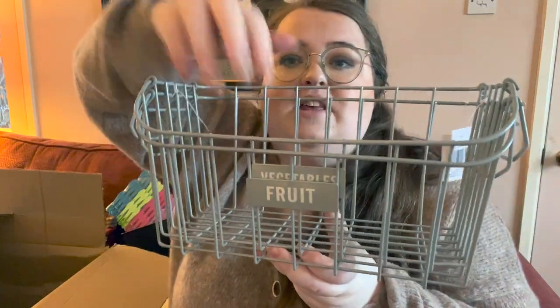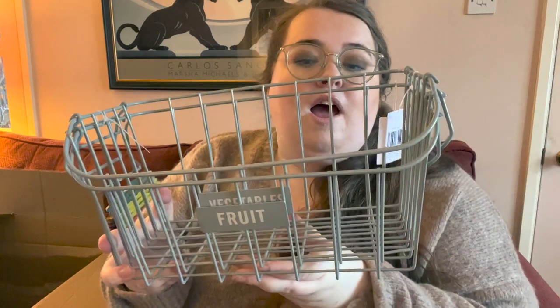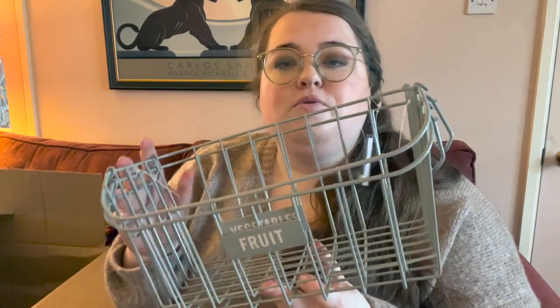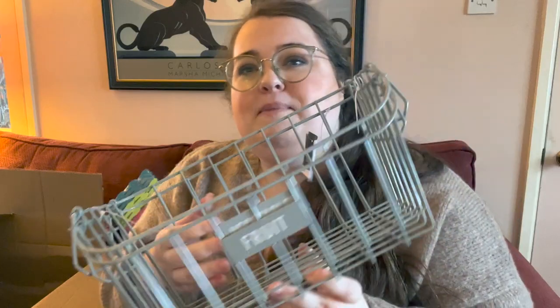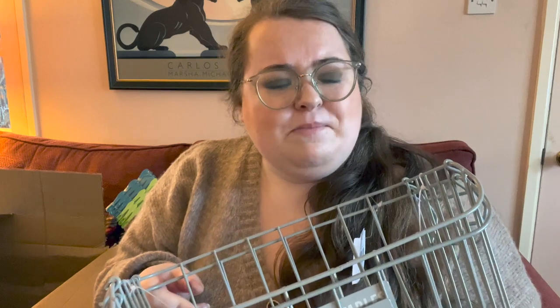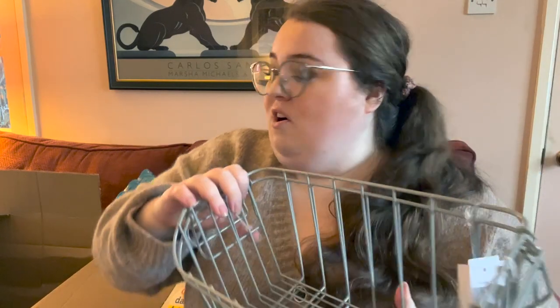Finally I got these baskets — one says 'vegetable' on the inside and one says 'fruit.' I think these were five pounds. Just nice little bits of storage for the kitchen. Mum puts her potatoes and onions in a cupboard in the dark, which is the right thing to do — if you leave them in the light they sprout, go green, and then they're poisonous. But I like my fruit from the fridge.